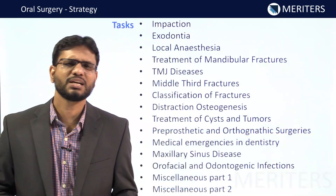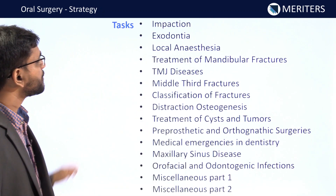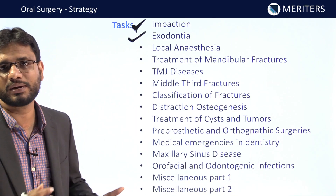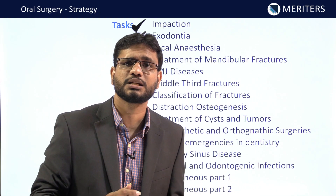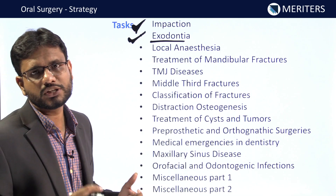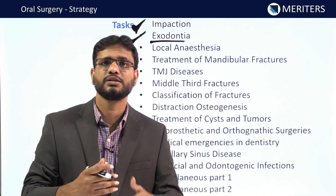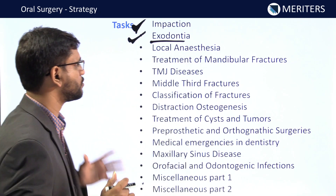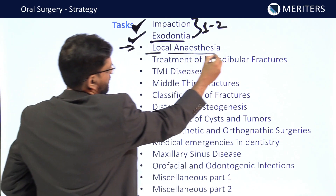Now let's see the important topics for oral surgery. If you do all these topics perfectly, you won't miss even one question in exams like NEET. First is impaction — it should be discussed in detail along with principles of exodontia, important instruments, and everything. In impaction, classification will most probably be asked; sometimes questions on surgical aspects and surgical anatomy of impacted teeth are asked. For exodontia, you should know the principles, instruments used, the most difficult and easiest extractions, and different open extraction techniques.